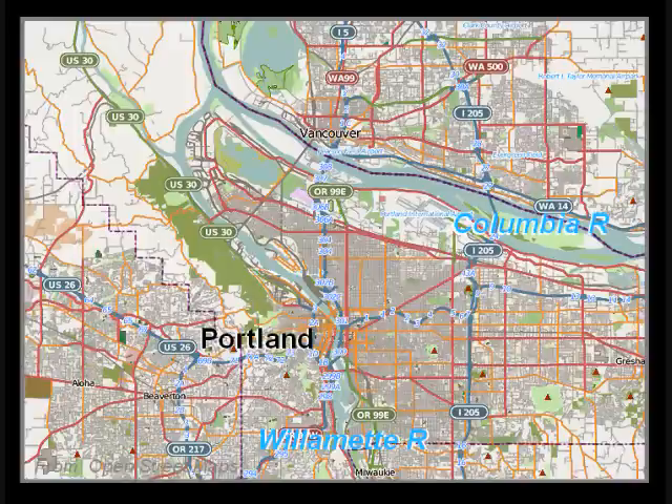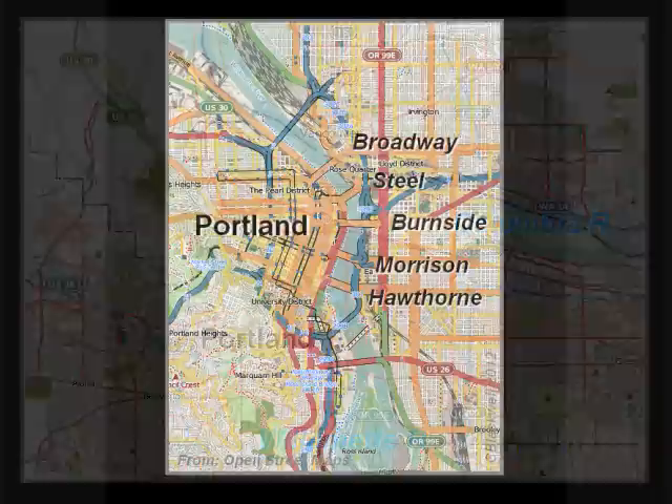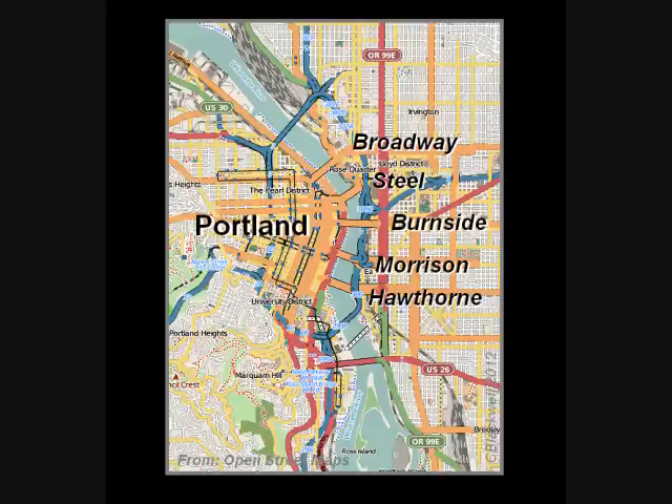First, let's get oriented. In this map of the Portland area, concentrate on the rivers: the Willamette River coming from the south, meeting the mighty Columbia from the east. The defining feature of Portland is the Willamette River, which divides the city in two, providing an open, attractive waterfront area, but also creating the need for bridges.